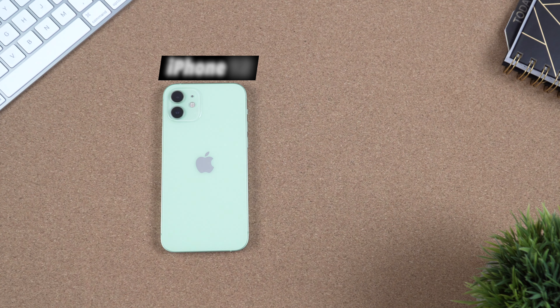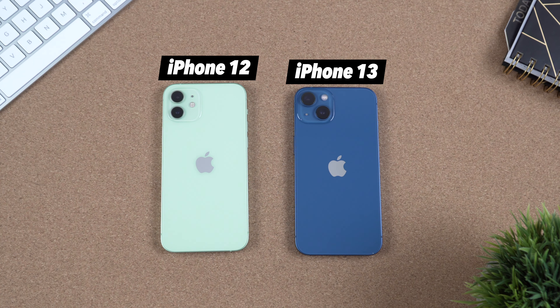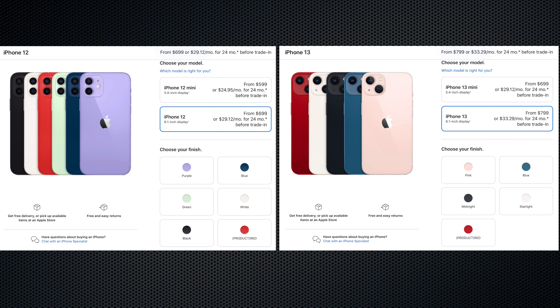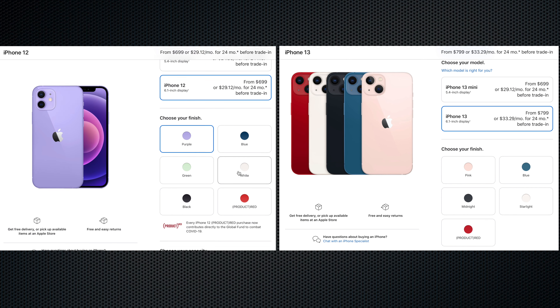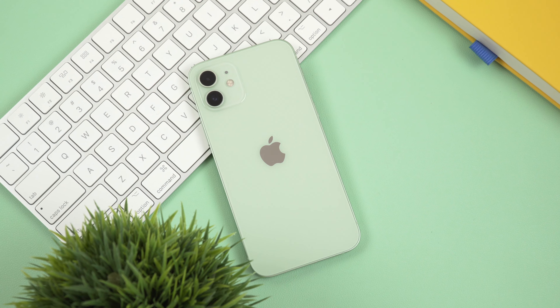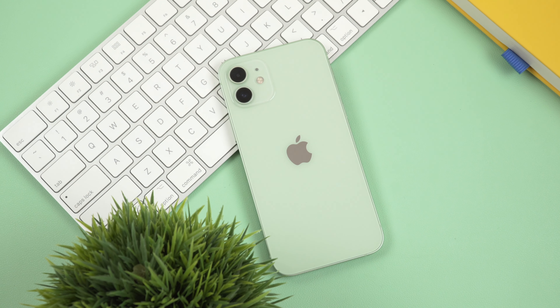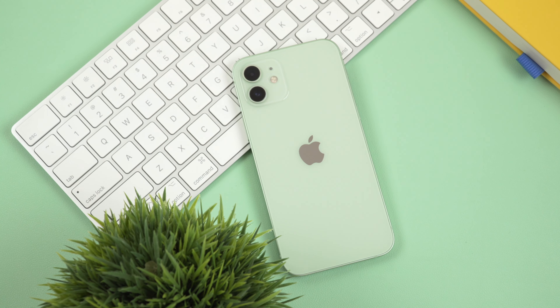Here I have the iPhone 12 in green and the iPhone 13 in blue. Speaking of color options, we have a slightly wider variety of colors for the iPhone 12 at the moment. The iPhone 12 in purple was released a few months after the Apple event, so there is a possibility of an iPhone 13 in a new finish as well. But if you ask me, this green color is my personal favorite — it's just perfect!